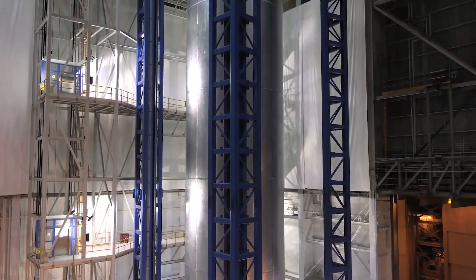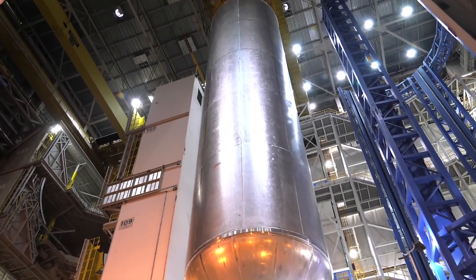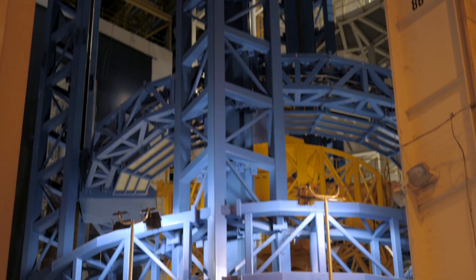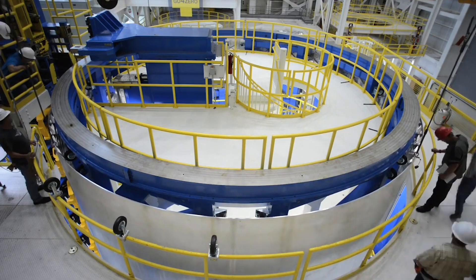We actually weld our liquid hydrogen tanks and our liquid oxygen tanks on this. It is the largest weld tool in the world. It's the only one of its kind. It stands 170 feet tall, and it has a diameter of about 27.6 feet.